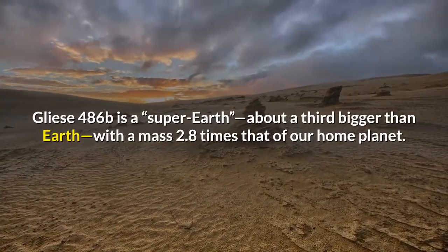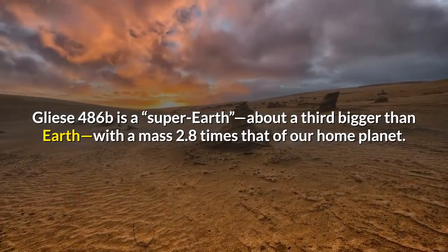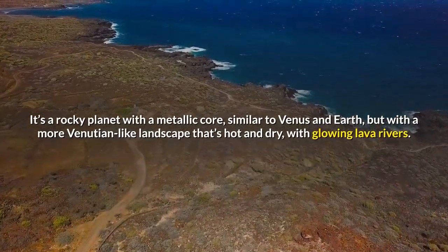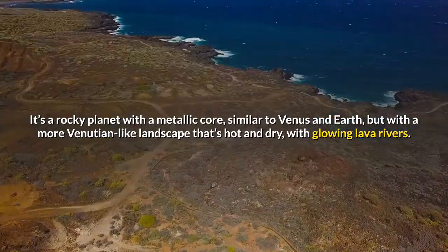Gliese 486b is a super-Earth, about a third bigger than Earth, with a mass 2.8 times that of our home planet. It's a rocky planet with a metallic core, similar to Venus and Earth, but with a more Venusian-like landscape that's hot and dry, with glowing lava rivers.